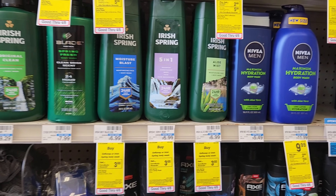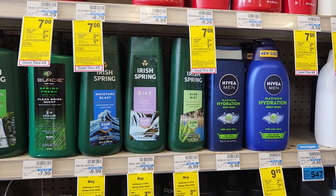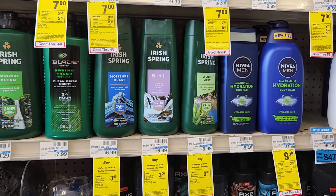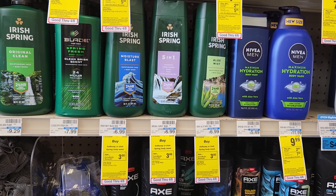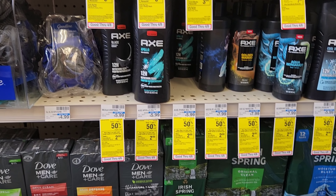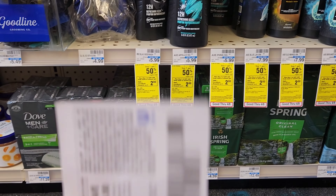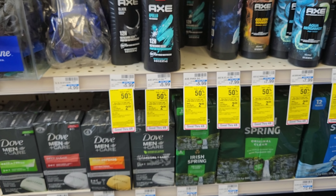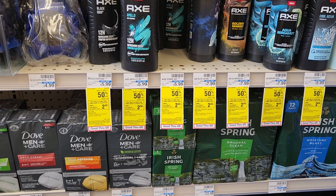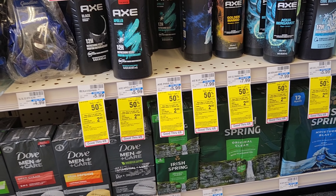Next is Irish Spring or Soft Soap — I'm going with Irish Spring because we got a $1 coupon today. It's $6.99, minus $1 is $6, and we'll get $3 back making it $3. Then for Axe — buy one get one half off when you buy two, and you get $2 back. I'll get two body washes. We have a $4 off two coupon, so $9 minus $4 is $5, and with $2 back they come out to $1.50 each.